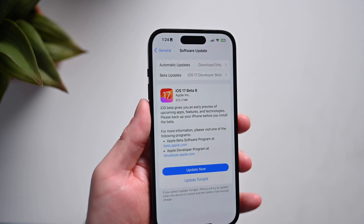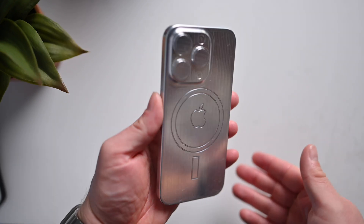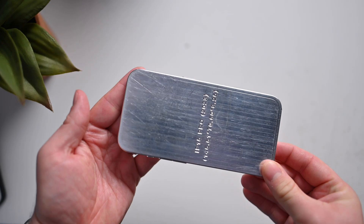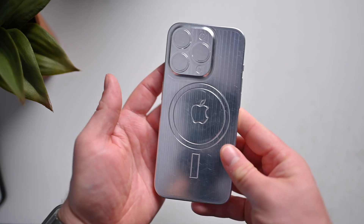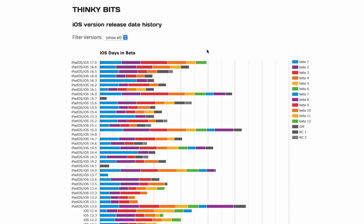So when will iOS 17 be released? Here's what I'm thinking is going to happen. We're going to get a pause on the betas for roughly two weeks until Apple incorporates everything from the iPhone 15 series into the release version of iOS 17. So we're going to have a pause, nothing for the next two weeks, and then on Tuesday the 12th after the Apple event, that is when we're going to get the RC — release candidate — of iOS 17. It'll incorporate everything for these phones and we'll actually get that final build.